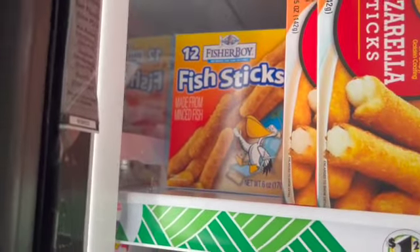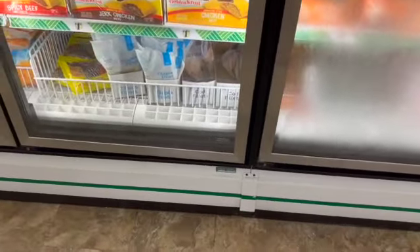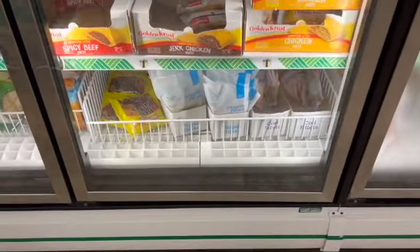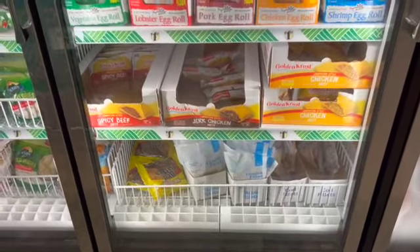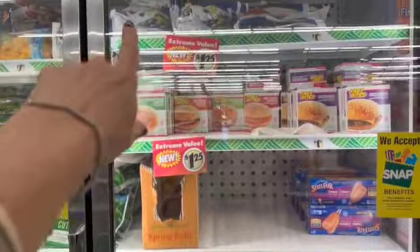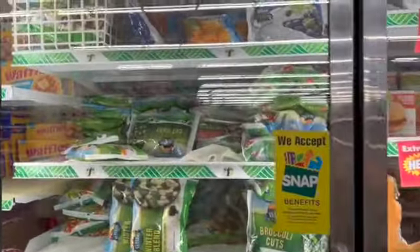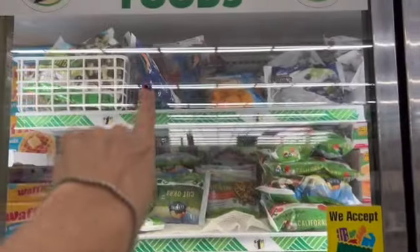Fish sticks — I think those are new. Made with minced fish, you get 12 in a box. They still have the Cod Fillets and the Tilapia Fillets — those are single fillets. The Frozen Blueberries, the Frozen Strawberries, the Frozen Mango, and the Berry Blend.